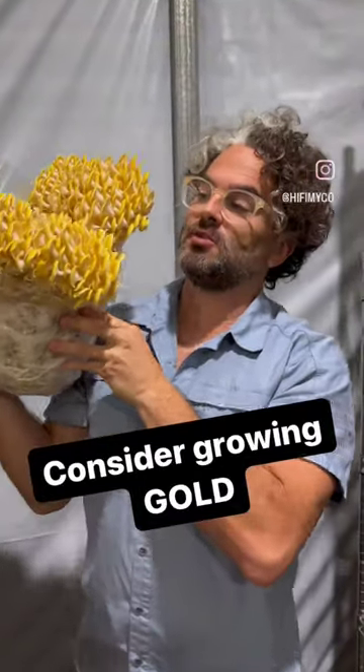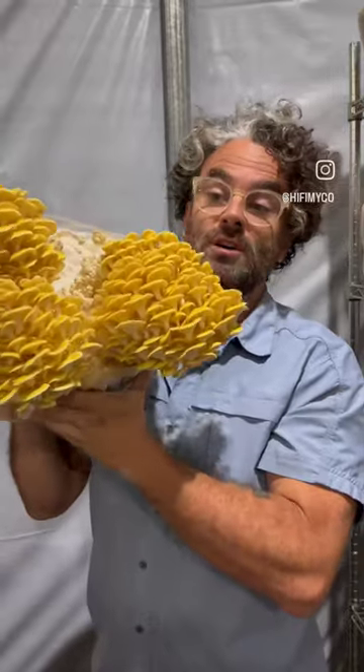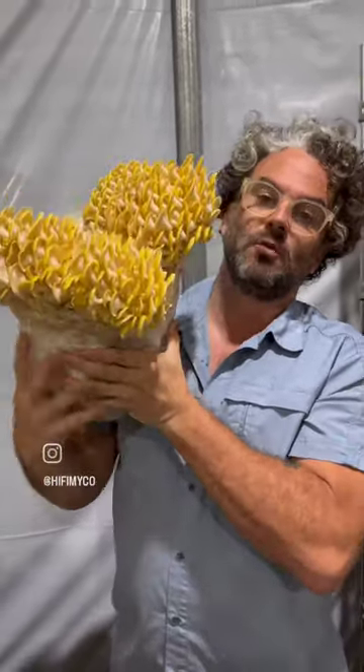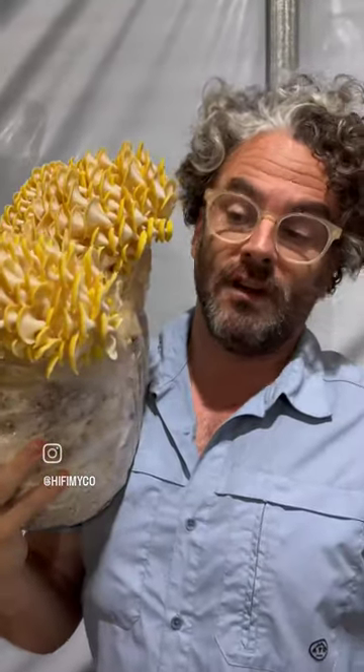All right, if you're interested in starting to grow mushrooms, this is my second favorite mushroom to grow. This is the golden oyster. It is very dramatic. It's a little bit slower, but it forms these bulbs, which then mushrooms sprout off of.